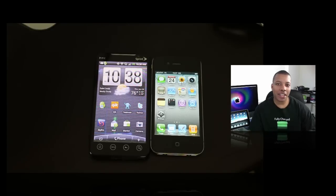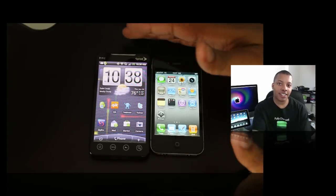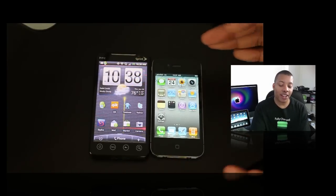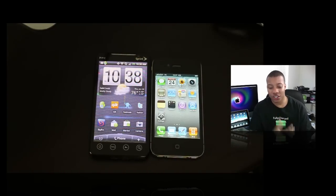Hey, what's going on YouTube? We're here taking our first look at the HTC Evo 4G, probably the best Android phone out right now, versus the brand new iPhone 4, which of course just came out.